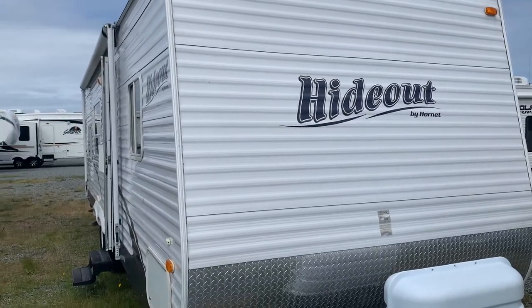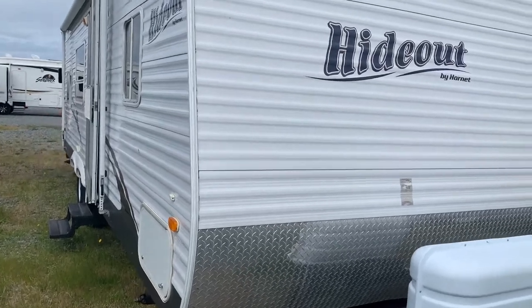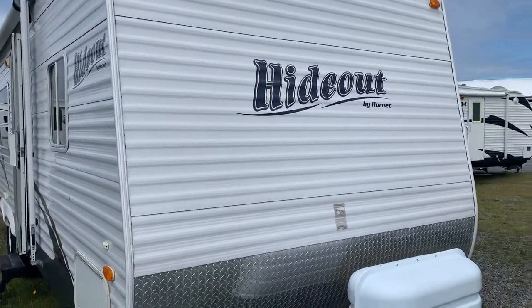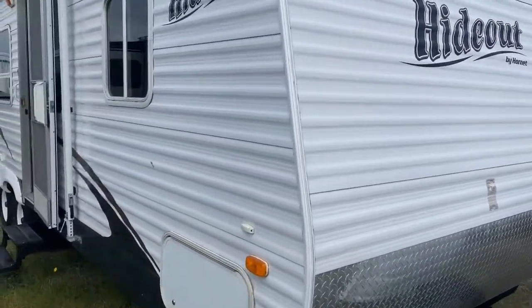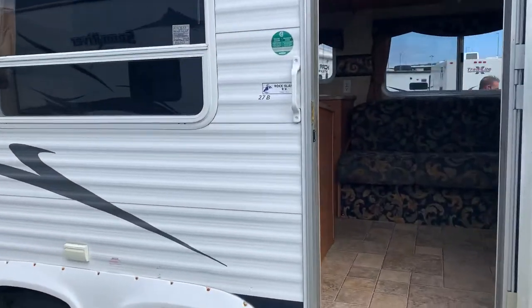This is a 2007 Hideout, built by Hornet. It's a 27-foot block house.